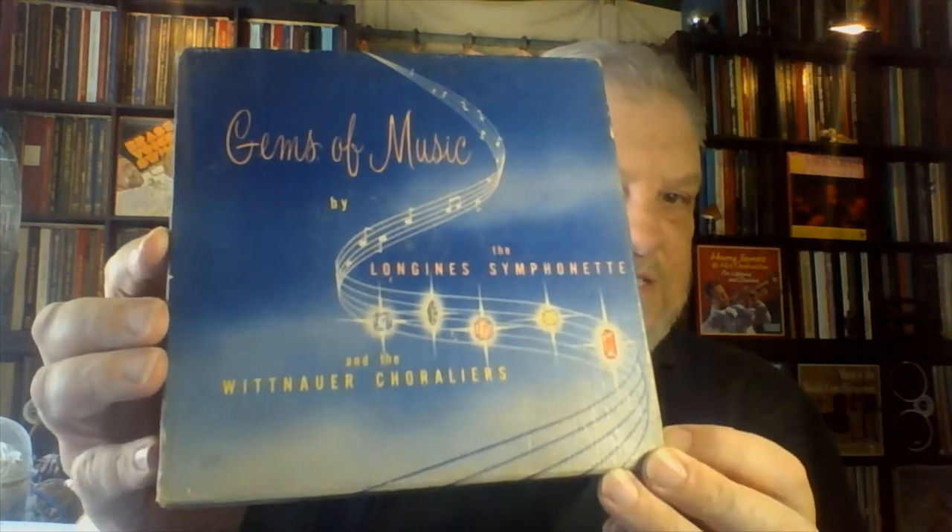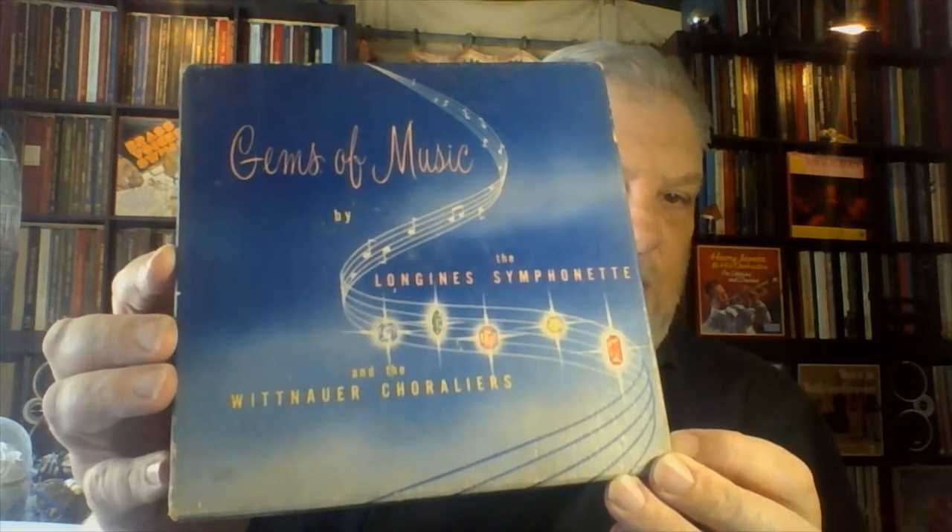It's the Longines Symphonette and the Wittenauer Coraliers. Most of you who are into box sets probably already know the Longines Symphonette was an orchestra formed as backdrop for radio programming very early on in the 40s for the Longines Wittenauer radio show. The Wittenauer Coraliers were the singing group that occasionally appeared with them. Early on, the records put out by the Symphonette were on other labels — there's some Harmony out there — and I know they did some early things with Columbia.